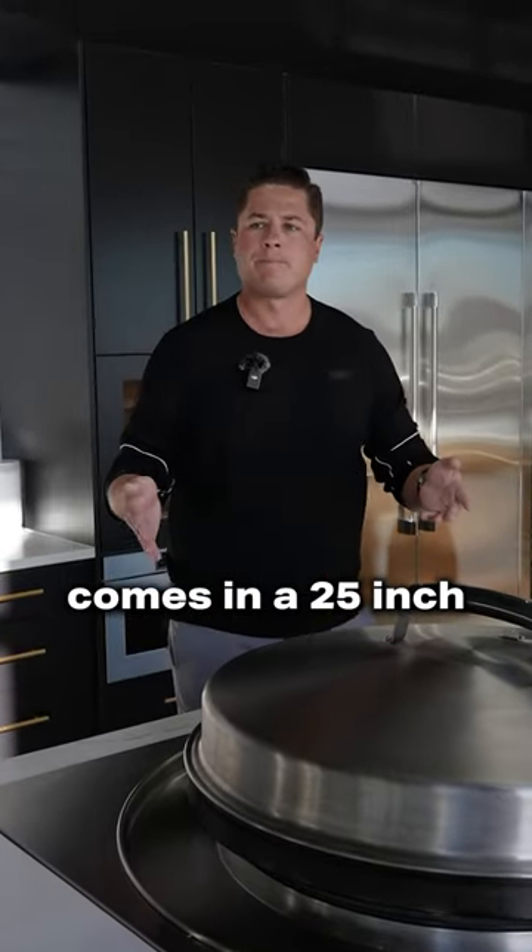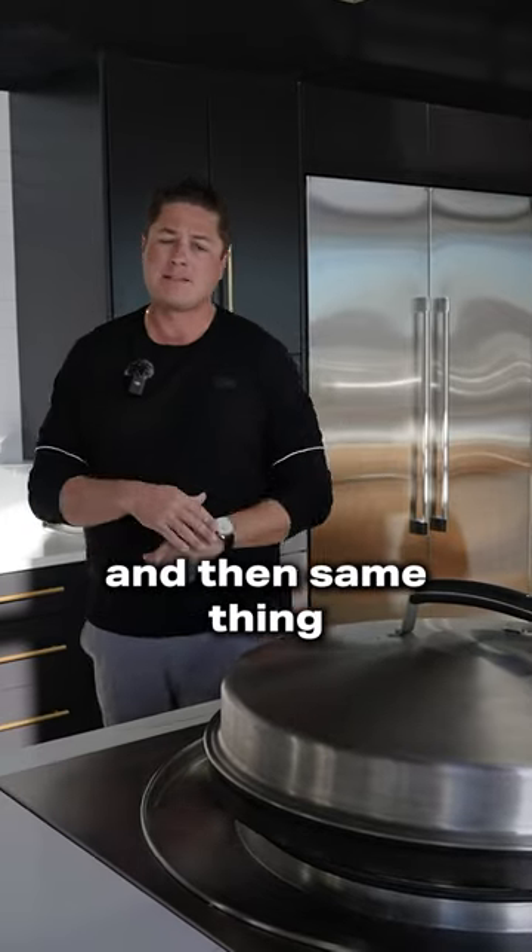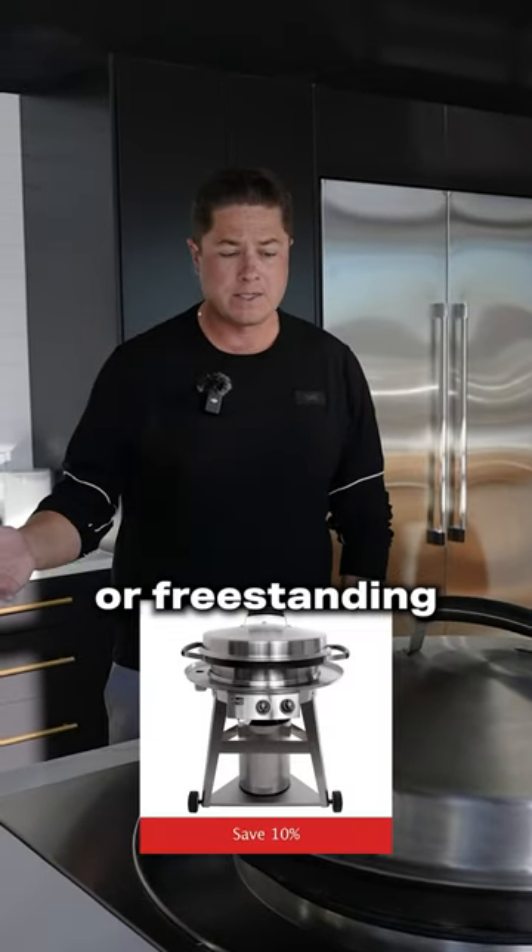It comes in a 25-inch, an electric series, and then same thing — built-in or freestanding.